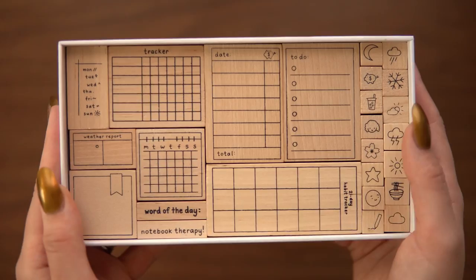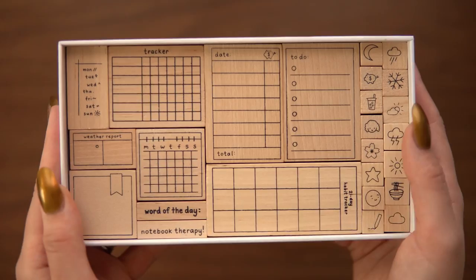As for Notebook Therapy, they have a million things on their website that could make good gifts. I wanted to highlight a couple of less obvious gift ideas. The first is their stamp set — bullet journal tracking stamps. These are great especially if the person is into bullet journaling but may be less artistic or doesn't have a lot of time for setting up spreads. Just grab a small black stamp pad to go along with it. It comes in an adorable little box — a great gift idea that will intrigue anyone who shakes their gifts.